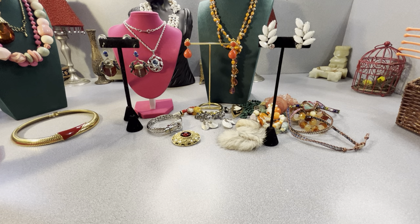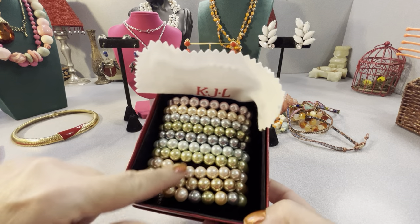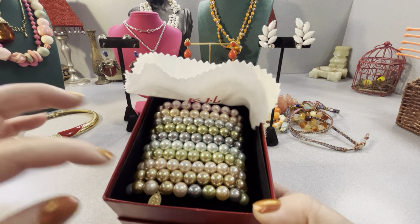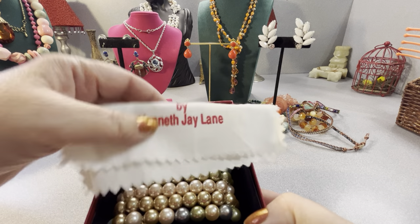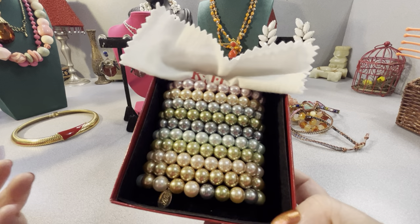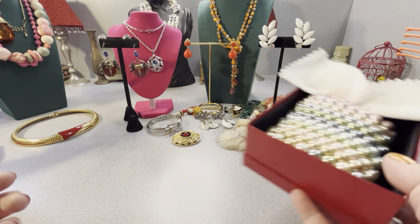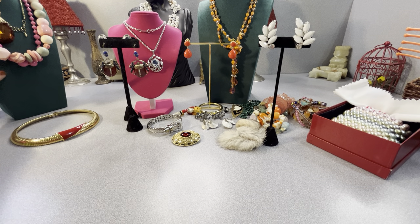These are Kenneth J. Lane — I think it says 2009 — glass faux pearl colors, ten of them, and it has the tag K-J-L. Kenneth J. Lane, by Kenneth J. Lane. It comes in the box and they're all on this foamy velvety thing. There are ten of those.